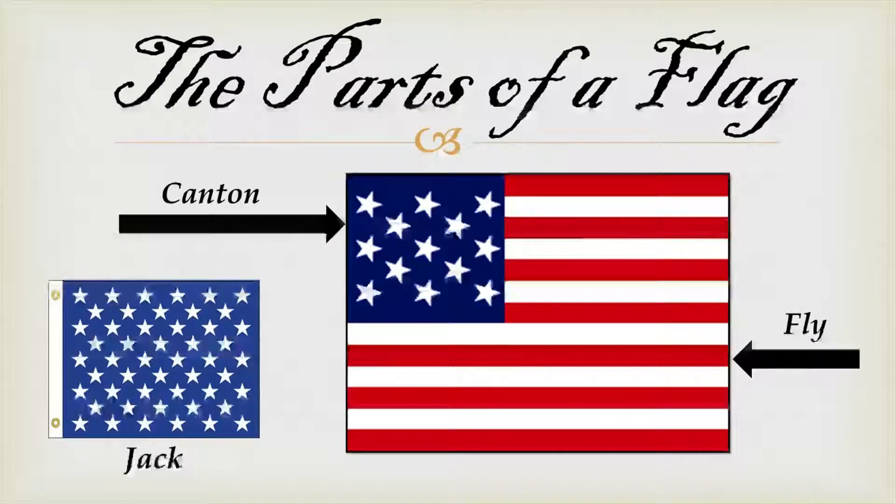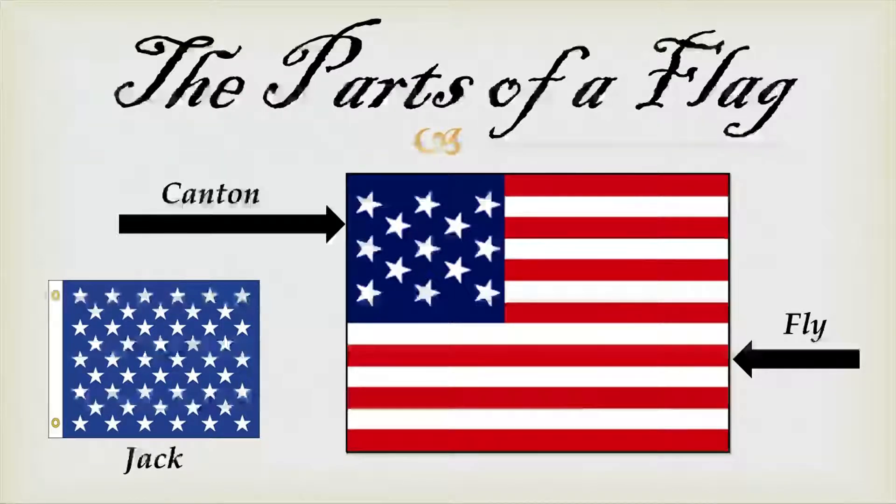For our modern flag, there are three terms you'll hear throughout this program. The first is called the canton — the upper left-hand designed portion of a flag. The rest of the flag outside of the canton is called the fly. Whenever the canton is removed from the fly, it's called a jack. This term is typically used at sea and by the US Navy when they fly a smaller flag upon their ship. Here are two examples of a jack flag in use: the first aboard the USS Constitution moored in Boston, Massachusetts, and the right is the USS Missouri in a photo taken during World War II.